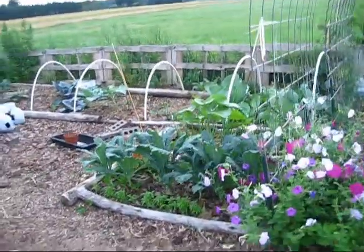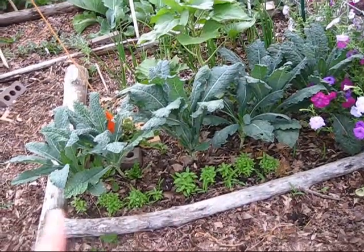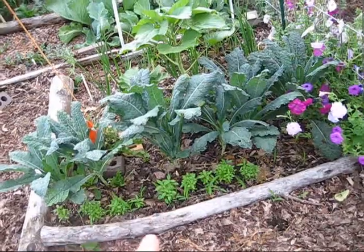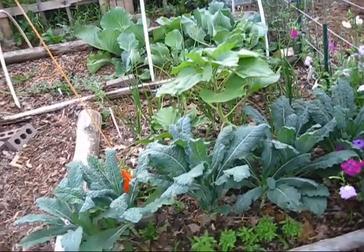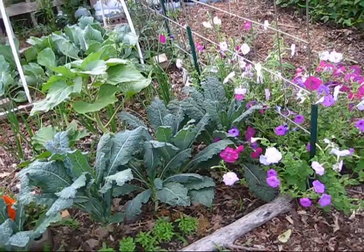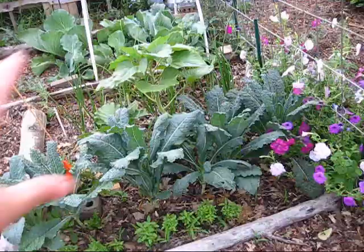I heard the thunder coming so I need to hurry up with the video before the other storm gets through. This is dino kale, and then I have planted in here basil — I think this is Greek basil. I grew two dwarf varieties: one's Greek and one's globe. If you watched a previous video, you know that my garden was ransacked with slugs and I almost lost everything. I had spread a mixture of salt and flour onto those plants because I didn't have any more Sluggo or anything to kill those bad boys. People were worried I was going to kill the plant, but my plants are doing fine.